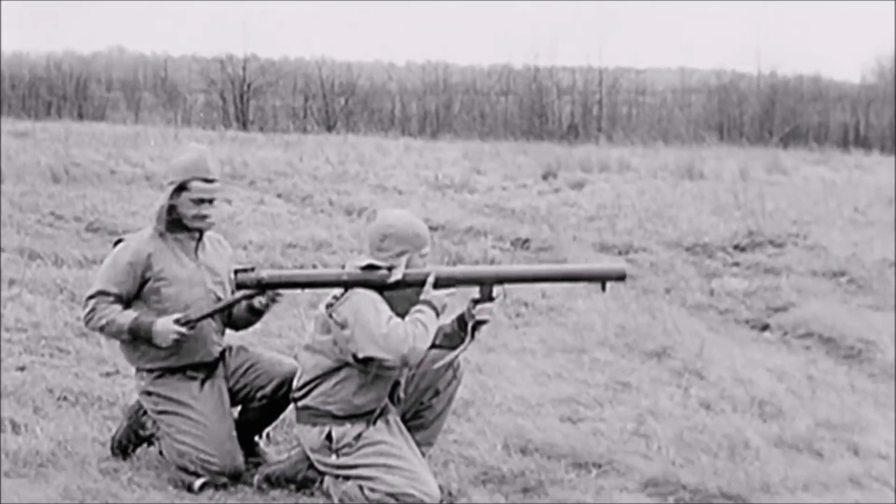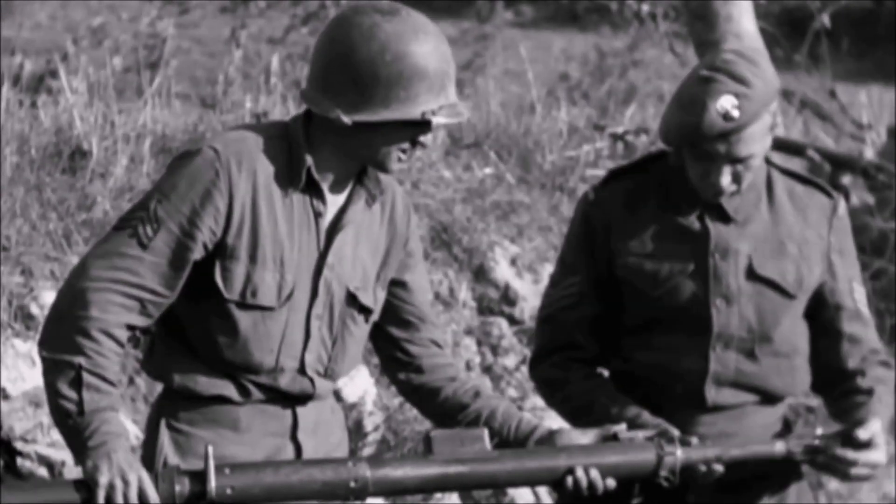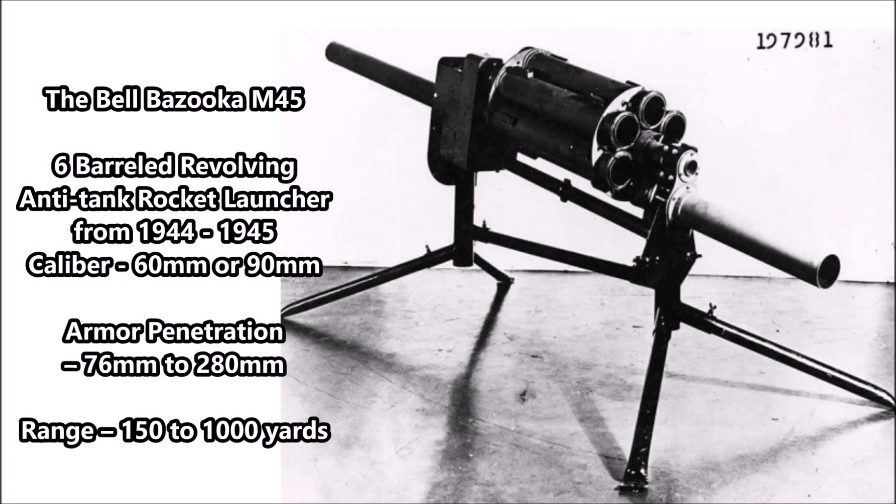The Bell Telephone Company took that concept and produced a professionally made 6-barreled rocket launcher. Unfortunately, this weapon system was never taken seriously. By the time the prototype was finished, the war in the Pacific was almost over. Bell did at least try to market the 6-barreled anti-tank rocket launcher system to the U.S. Army at the very end of World War II. It is unknown what happened to this prototype — it has most likely been lost to history, making it one of the rare prototype anti-tank weapons designed by U.S. forces during the Second World War.